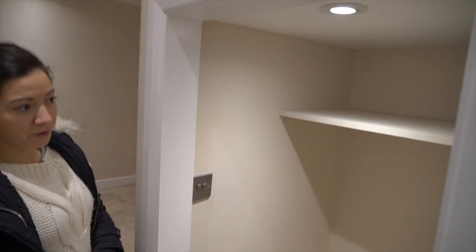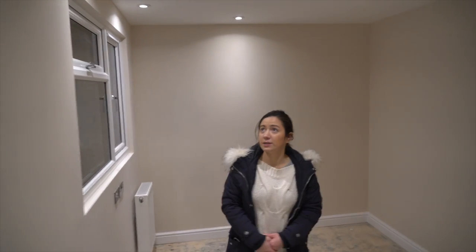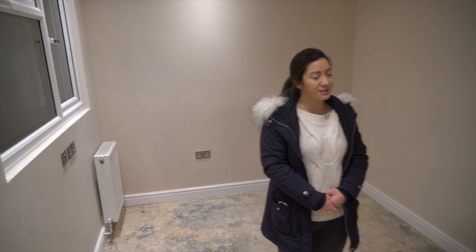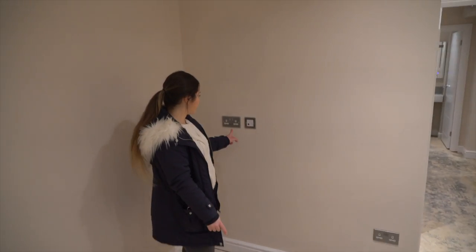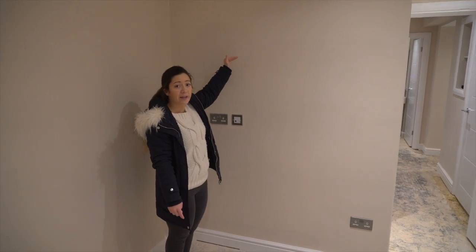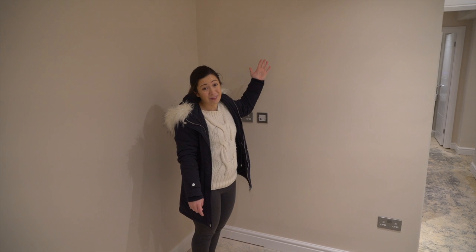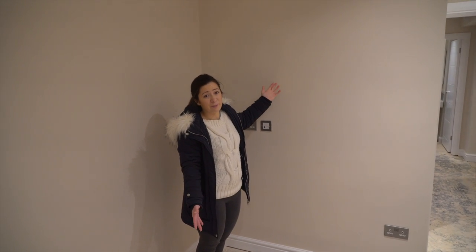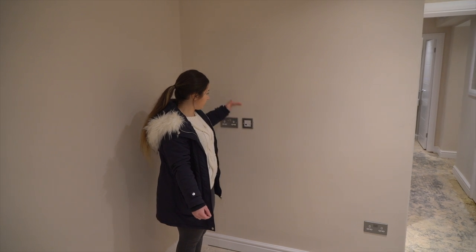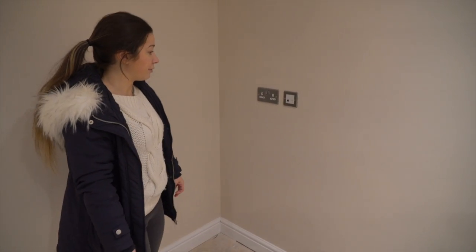This is going to be the wardrobe for this bedroom, with a rail that goes across here. In this property, the plug points were put all the way up high because a client had asked for them to be placed there — he didn't quite realise that putting them so high was going to cause a problem, because he wanted to hang the TVs on the walls, but because they're plasterboard they would never have been able to go on there. So the electrician is moving them back down to where all the other ones are, and the same applies to the other room.